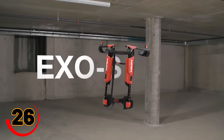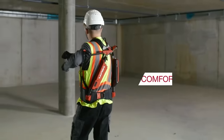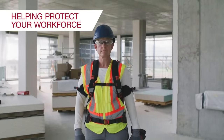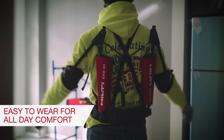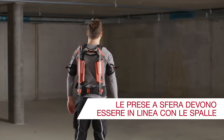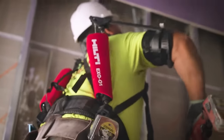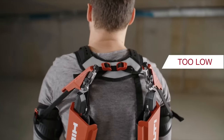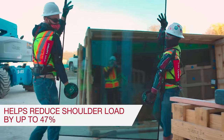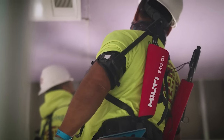Get ready to level up your construction game with the ultimate power boost — your secret weapon for staying cool, strong, and unstoppable on site. No more over-exertion struggles. This lightweight exosuit has got your back, literally — it reduces strain and fatigue by providing support to muscles during heavy lifting and repetitive tasks. From air duct acrobatics to cable conquests, it's time to rock those overhead tasks like a pro. Why'd the construction worker wear the exosuit? Because he heard it was the only way to get a full day's work done without breaking a sweat.